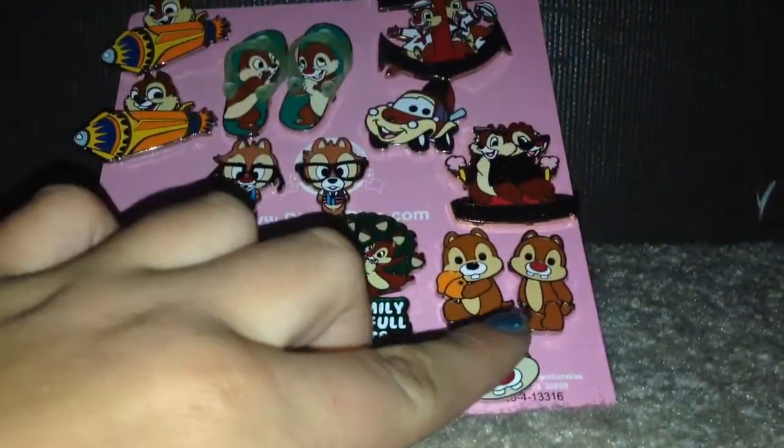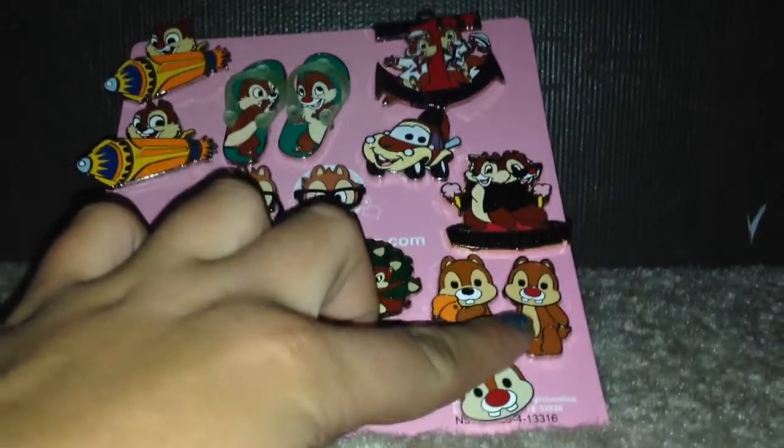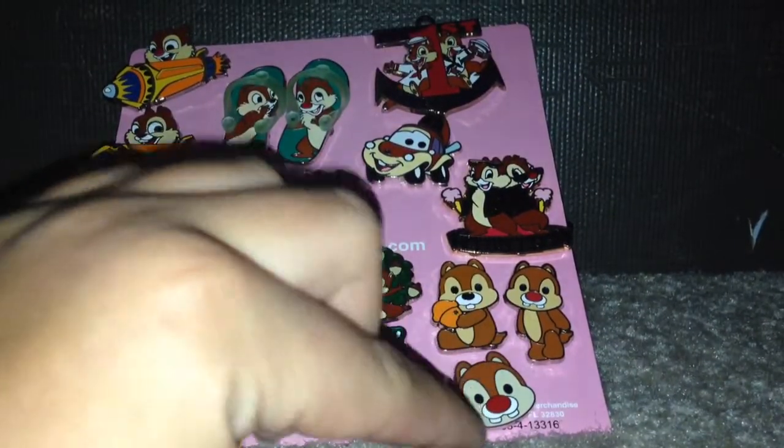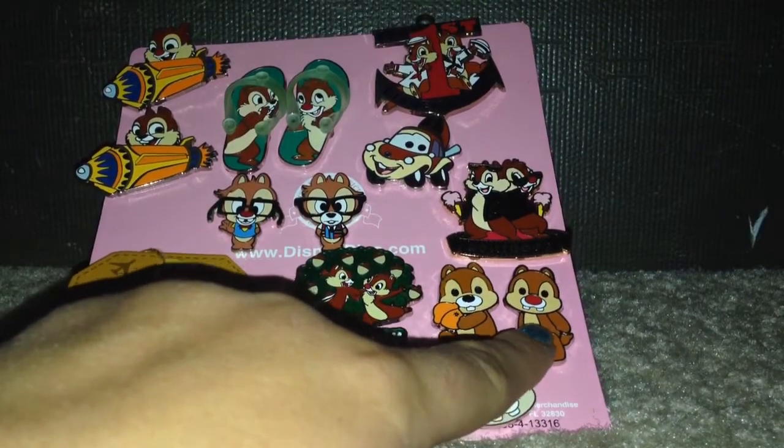And then I also got these two in the Cuties pack — it's a booster pack — and this one I traded for. This is the head of the Cutie, right there.